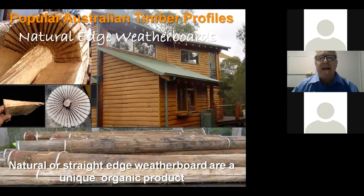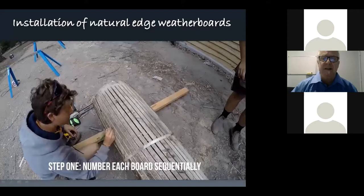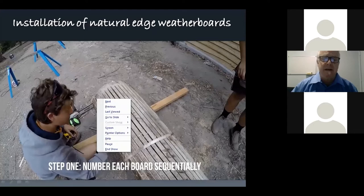Another cladding profile is weatherboards — they can be straight edge or natural edge. I'll just show here a natural edge weatherboard.